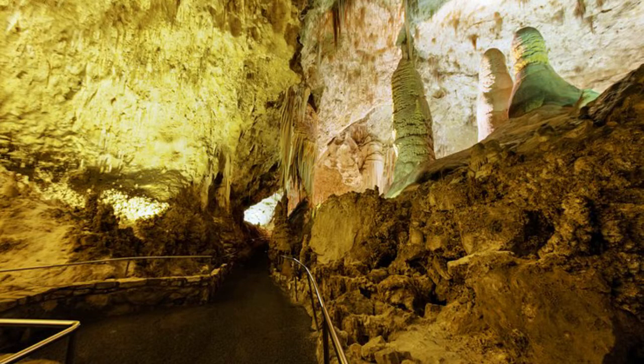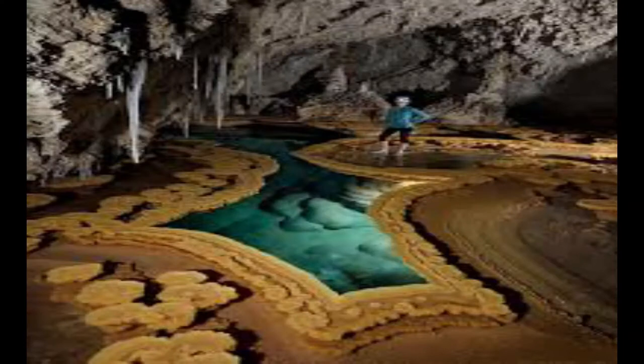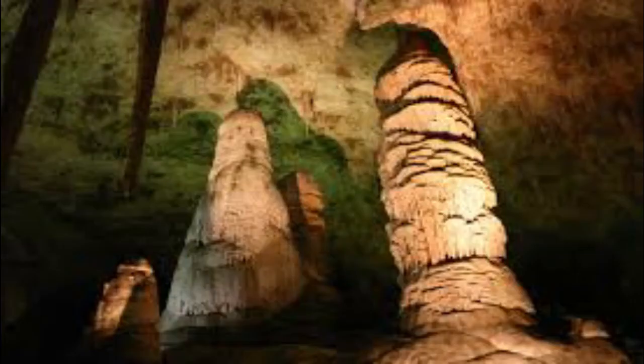Carlsbad Caverns National Park is comprised of nearly 120 known caves, hidden mostly underground. Carved from limestones deposited in an ancient sea, the alien underground landscape is one of the most famous New Mexico tourist attractions. The Park Service offers self-guided audio tours and ranger-led tours. Visitors can also experience bat tours, trips to specific caves, and walks through the outlandish geological formations.